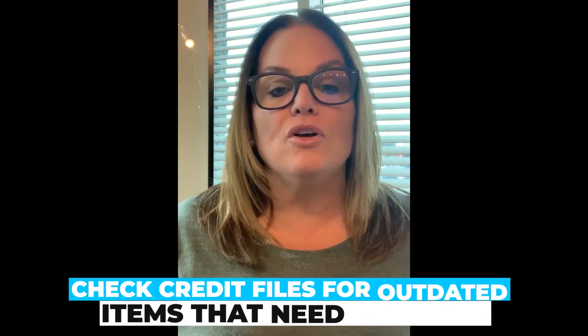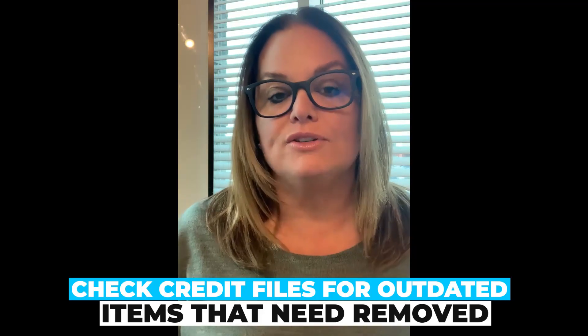And lastly, you may need to look at your credit reports to see if there's any outdated or negative information on your credit files that could be dragging your scores down — information that may need to be looked at and removed.